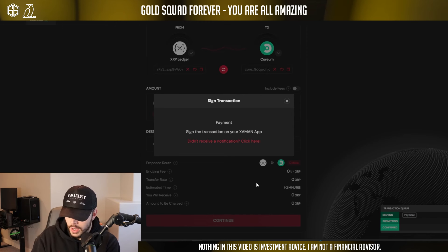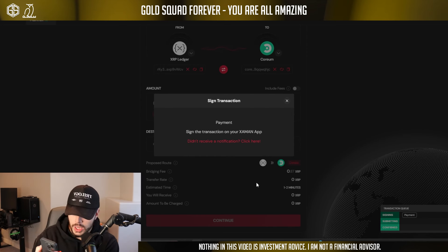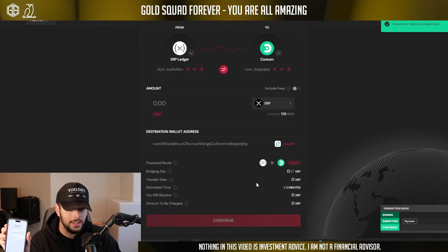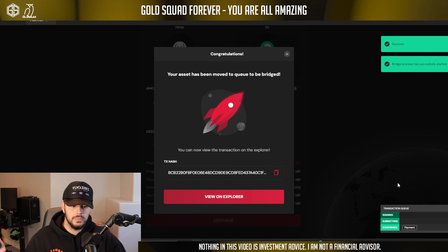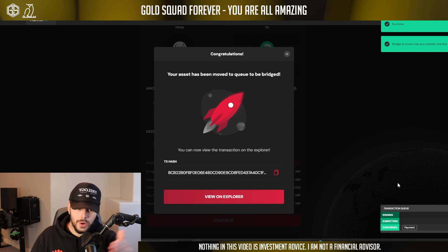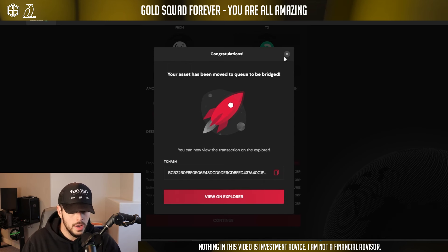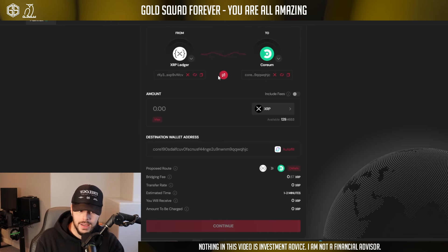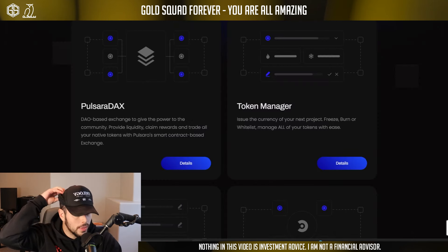Now we're going to click continue. It gives us the bridge disclaimer — we know that Coreum and Sologenic are all about their business, they don't play around. Now we log into our Xaman wallet and wait for the transaction to show up. Boom — we got it. This is the Coreum bridge, making sure everything is good. We slide to accept it. Face ID confirmed and it's signed. Signed and dispatched — you can see the transaction queue and there you go. We just bridged XRP successfully to Coreum. You can view the transaction on the Explorer.